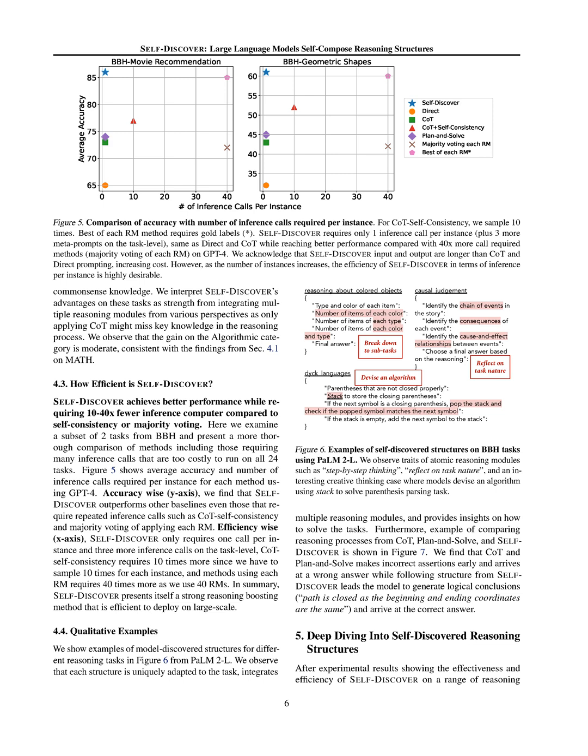The experimental results demonstrate that Self-Discover significantly enhances the reasoning capabilities of PaLM 2-L and GPT-4 across various complex reasoning tasks, achieving notable improvements over baselines like chain of thought and plan and solve. Notably, Self-Discover excels in tasks requiring diverse world knowledge, such as sports understanding and movie recommendation, by integrating multiple reasoning modules and outperforming other prompting methods. Moreover, it achieves superior performance with significantly fewer inference calls compared to other methods, making it an efficient and effective reasoning enhancement approach for large-scale deployment.